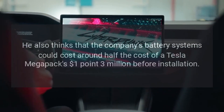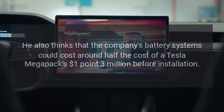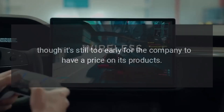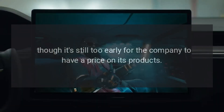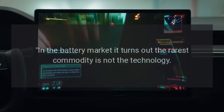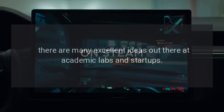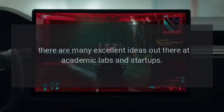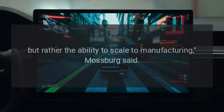Mossberg also thinks that the company's battery systems could cost around half the cost of a Tesla Megapack's $1.3 million before installation, though it's still too early for the company to have a price on its products. "In the battery market, it turns out the rarest commodity is not the technology. There are many excellent ideas out there at academic labs and startups, but rather the ability to scale to manufacturing," Mossberg said.